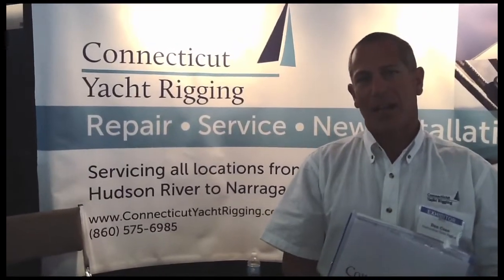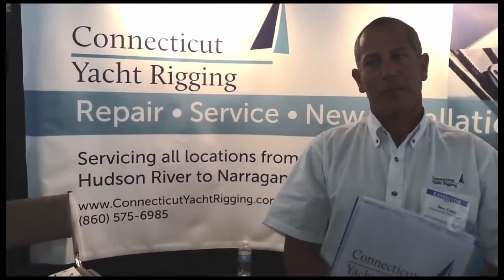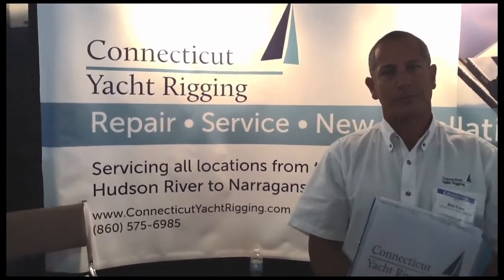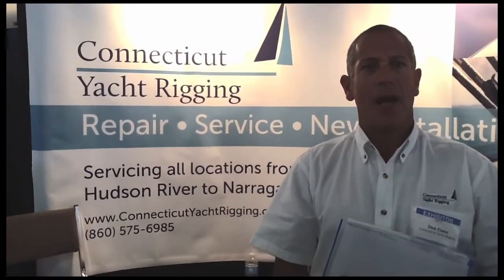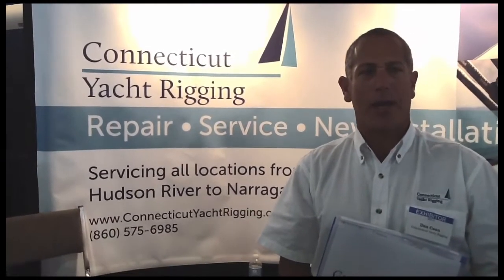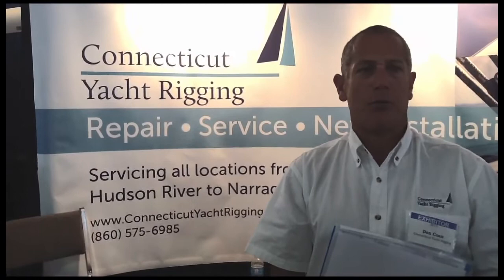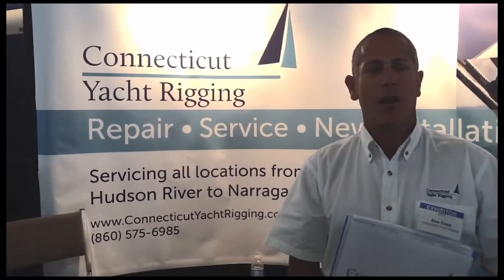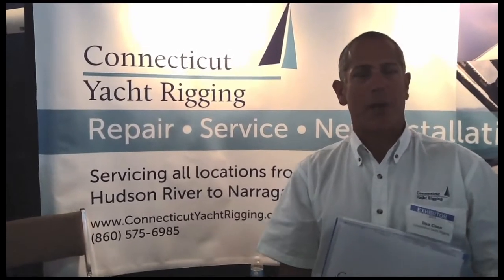If I'm not fortunate enough, Dan, to make it down here to the Newport Boat Show, where can I find you online to find out more information about what you can do for us? That would be ConnecticutYachtRigging.com — it's the best way to reach us. We're located in Old Saybrook, Connecticut on 10 Center Road, very close to Route 1 and very close to I-95.